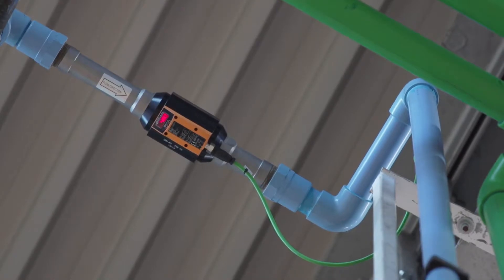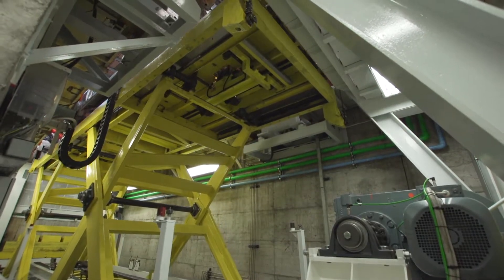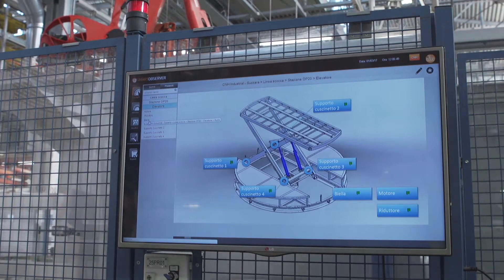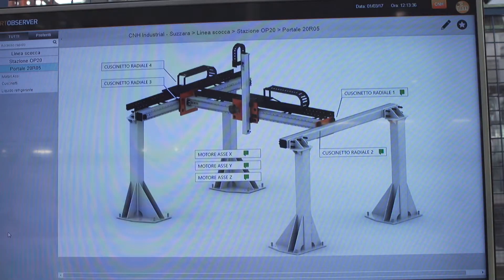The sensors help the maintenance staff to detect the wear status of each component in real time, and to introduce any necessary maintenance work before a real damage occurs. As far as maintenance is concerned, we have changed from cycle based maintenance to condition based maintenance, which meant considerable cost saving.